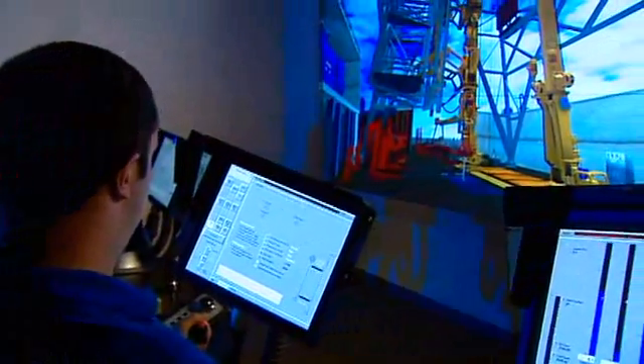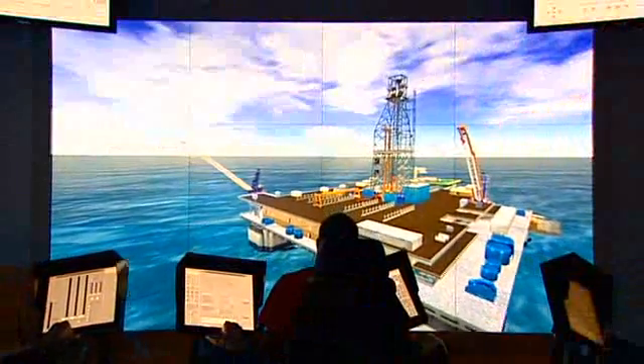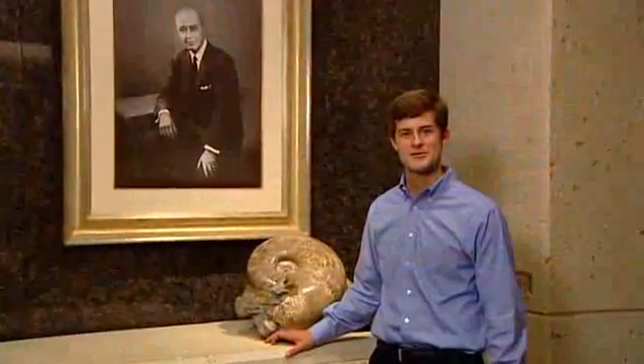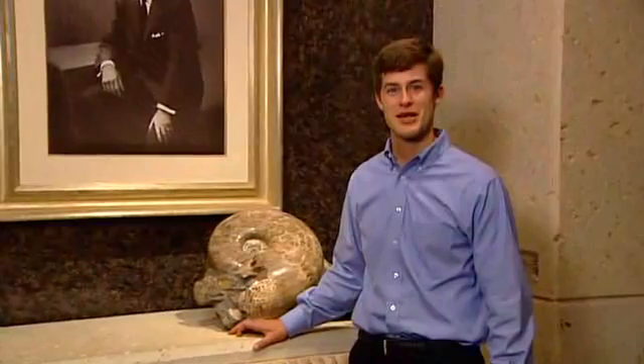Here at the University of Oklahoma, students in Petroleum Engineering Studies receive real-world, hands-on education. The Rock Properties Lab offers students an opportunity to study and research the Earth's properties in an effort to seek out the most economic and ecologically sound places to drill.